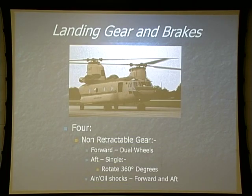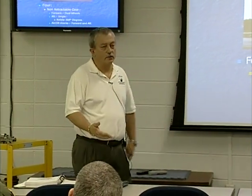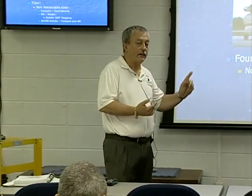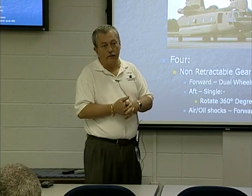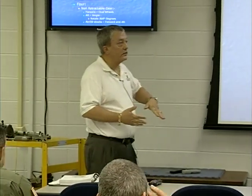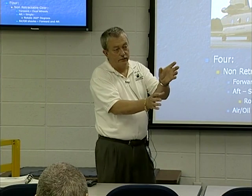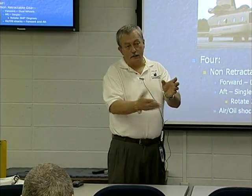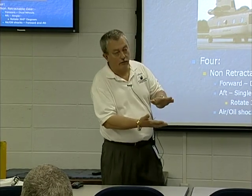We have four non-retractable landing gear. Our sister ship in the Navy and Marines — I don't think the Air Force has any 46s — has three landing gear while we have four. We've got dual wheels on the front and single wheels on the back. The wheels in the back rotate 360 degrees to facilitate two-wheel taxiing and towing the aircraft during maintenance. They are air-oil shocks — on the top side of our shock struts will be hydraulic fluid, and the bottom side will hopefully be nitrogen.